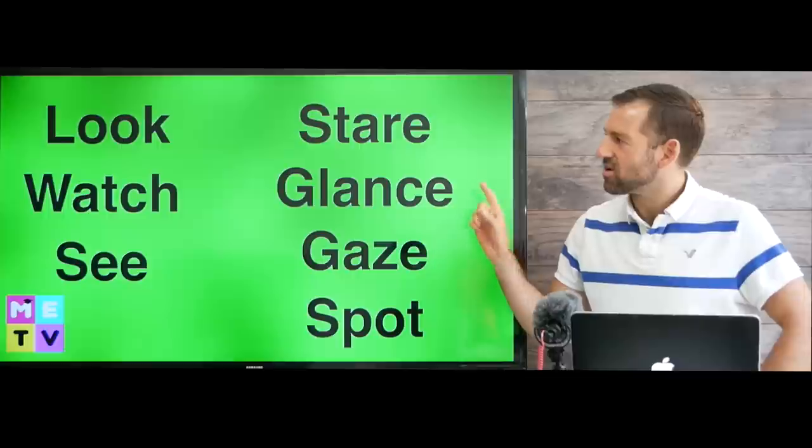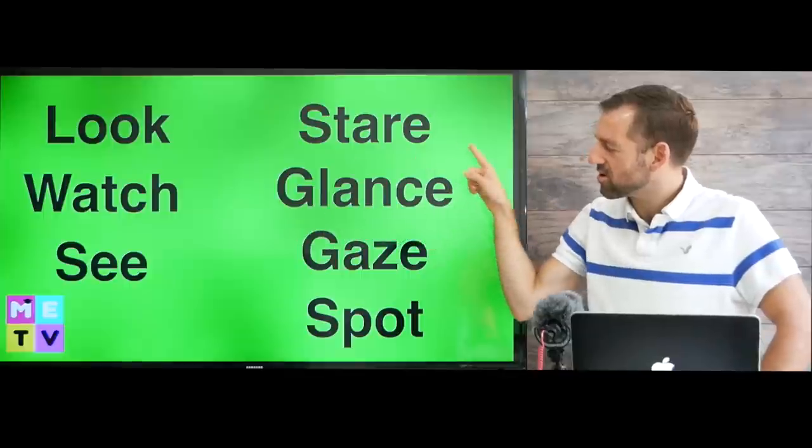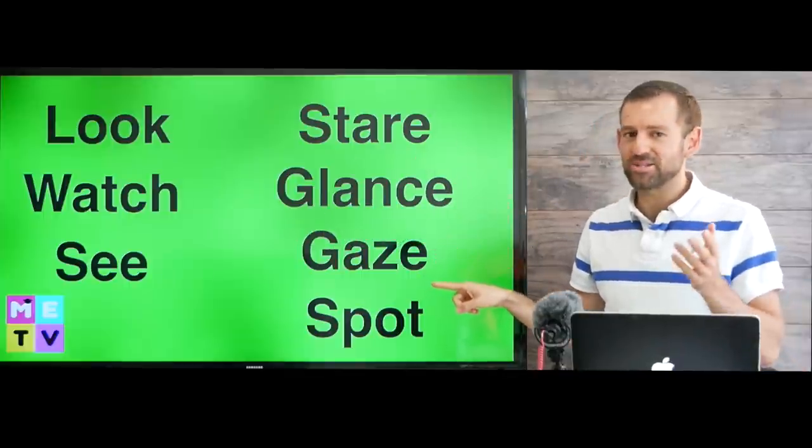So this lesson is on the words look, watch, see, stare, glance, gaze, and spot.